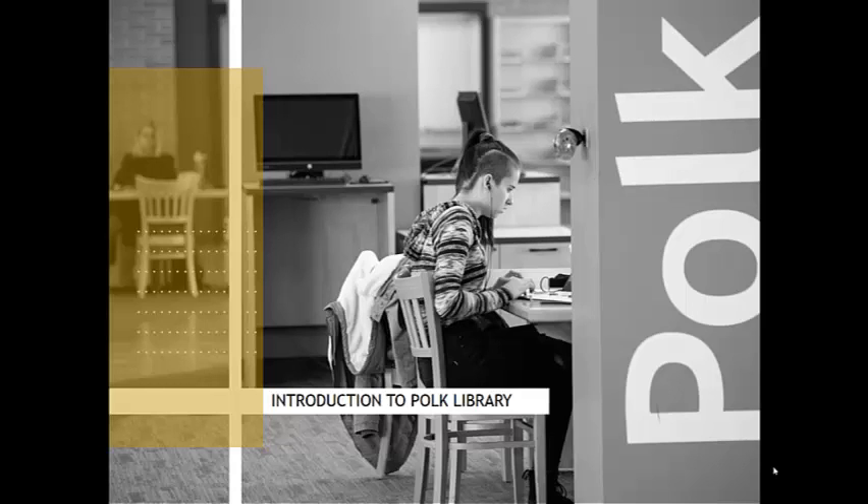Hi, I'm Marisa Finke. I'm a reference and instruction librarian here at Polk Library. And my name is Samantha Goldbein and I am a member of the circulation staff.